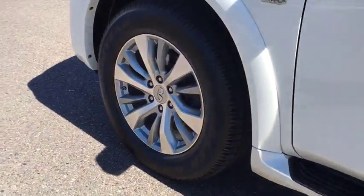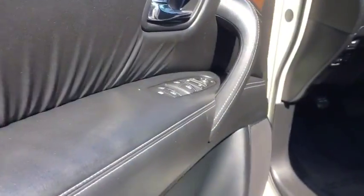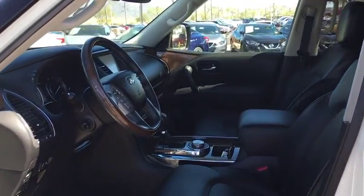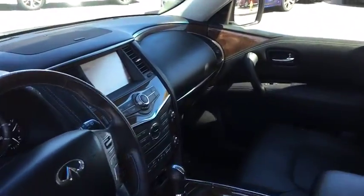Power passenger seat, stability control, backup camera, leather-wrapped steering wheel, Bluetooth, adjustable steering wheel, power steering, cruise control, auto-dimming rear-view mirror, and keyless start.